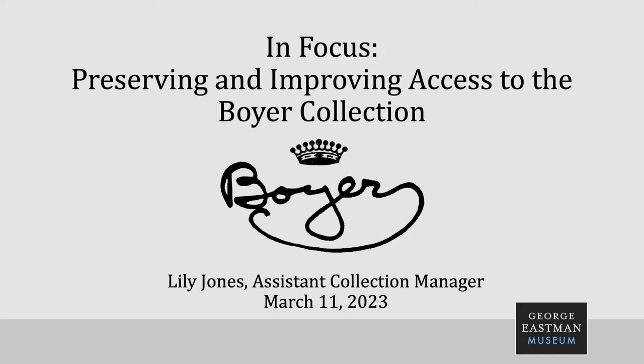Today our In Focus topic is Preservation and Improving Access to the Boyer Collection. The Boyer Collection includes over 10,000 objects and is one of the foundational collections within the museum holdings. And I'm happy to introduce Boyer Cataloger and Assistant Collection Manager Lillian Jones to present today's lecture.